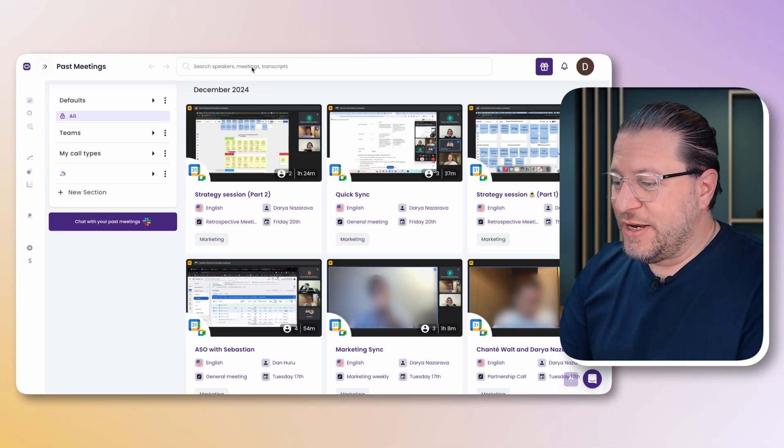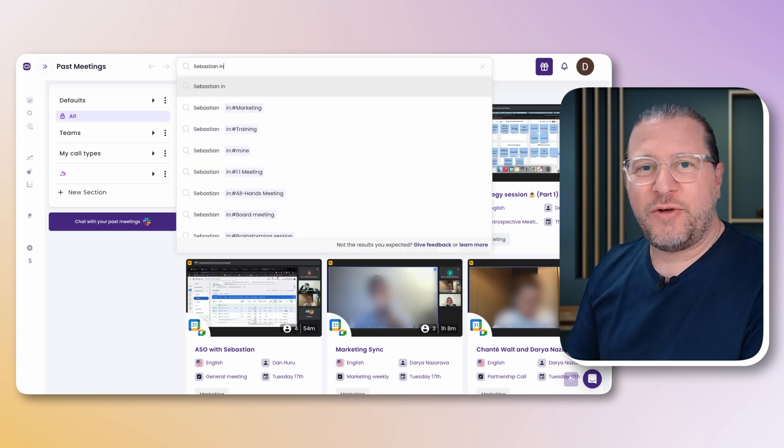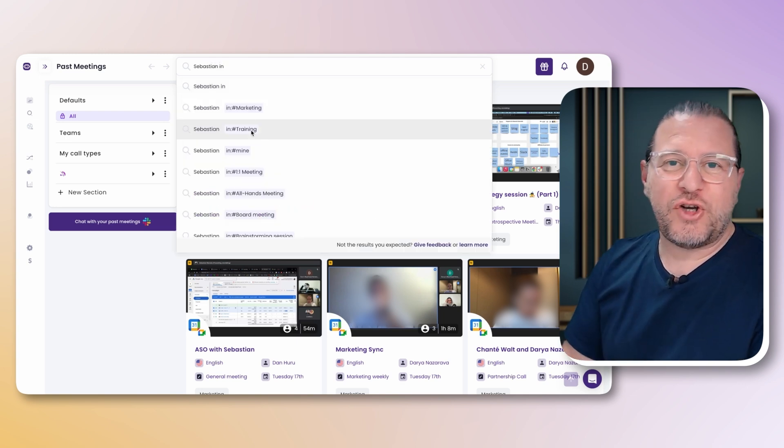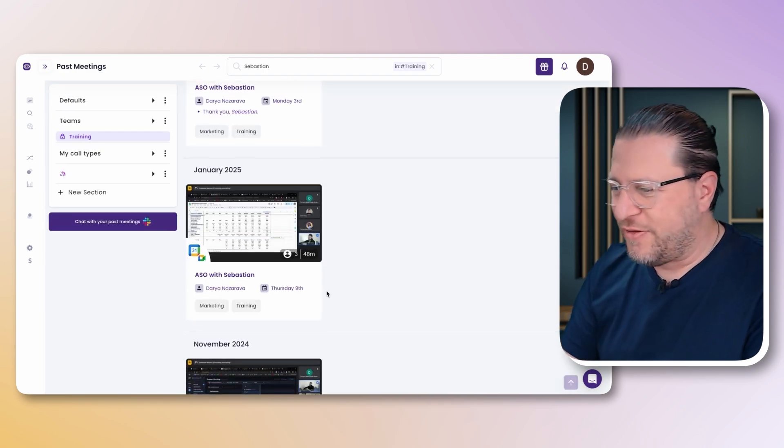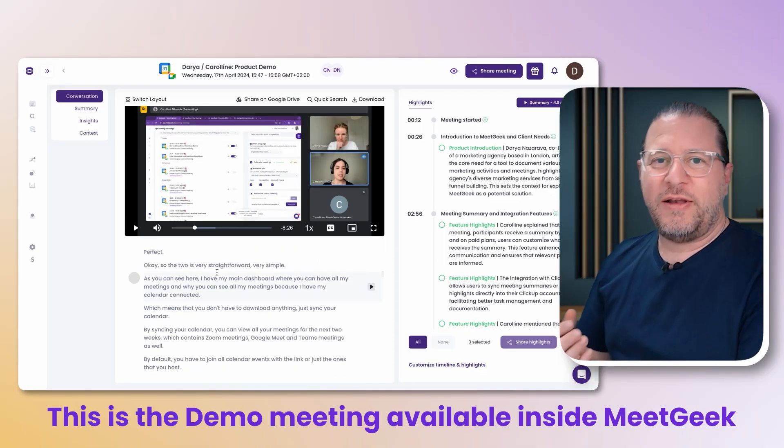Let's go back to the past meetings page. Here you'll also see the search bar, which is super helpful to quickly find meeting recordings where a specific topic has been discussed — so you don't need to click yourself through all those meeting recordings. Once you've found one that triggers your interest, click on it, and on this page you'll find the full video and transcript, which is ready only a couple of minutes after the meeting.